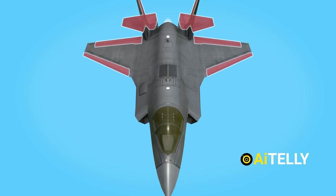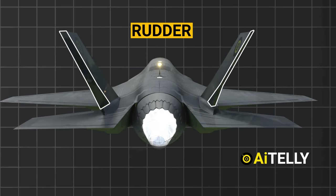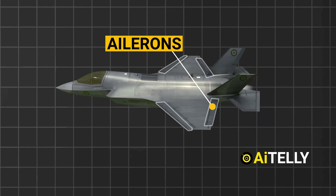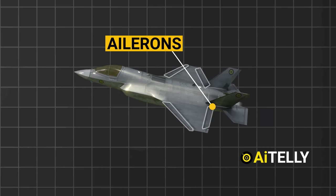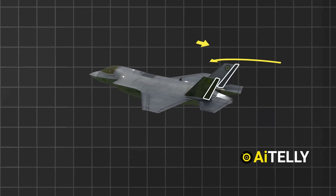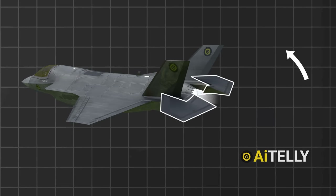Now let us look at the parts of the wing. Two rudders are located just above the tail fuselage. The two massive elevators are located further down. The ailerons have the ability to move up and down, allowing the lifting force to be decreased or increased, while the rudders assist in moving the plane left or right.